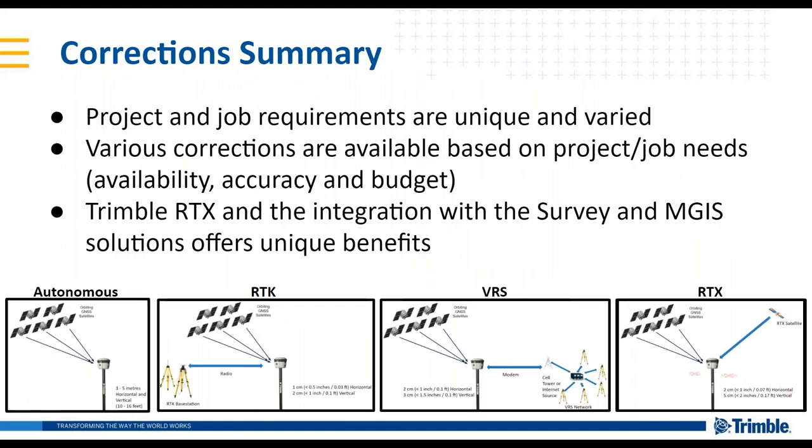I've covered three main types of corrections available for high accuracy positioning. We understand that each type of project has unique and varied requirements, and the corrections you choose may vary as well. You have the choice of corrections based on availability, accuracy, and budget. Trimble RTX and its integration with survey, mapping, and GIS solutions offers some unique benefits, which I'll review next.